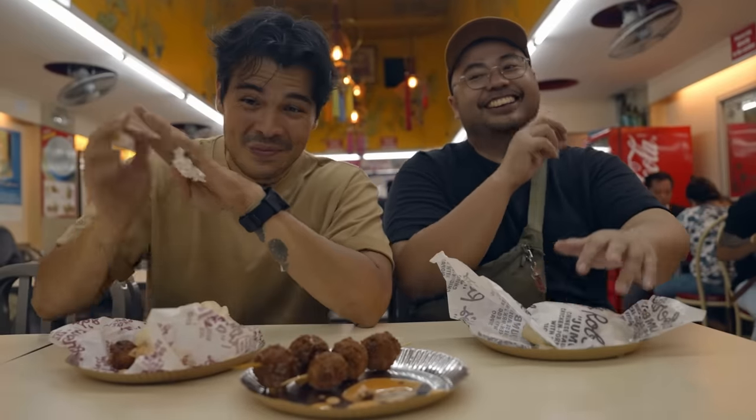Our next stop is not far from here — it's a place called Buhoy. We're terrible with names today. So we're done here and going over to Buhoy Bakery.